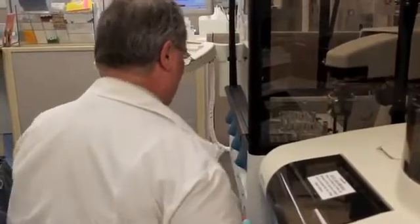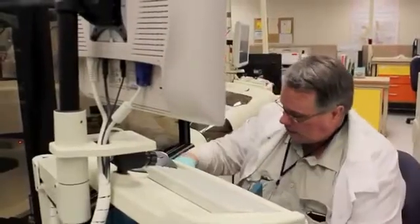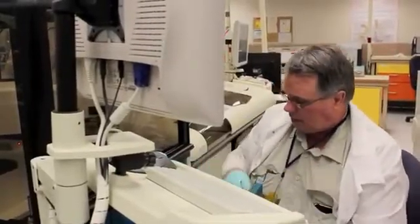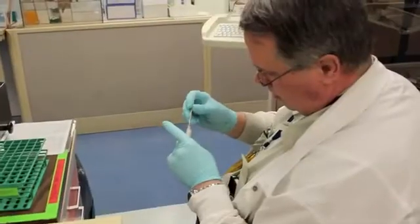The A1C provides information about average blood glucose levels, also called blood sugar levels, over the past three months, says Dr. David Sachs of the Clinical Center's Department of Laboratory Medicine.